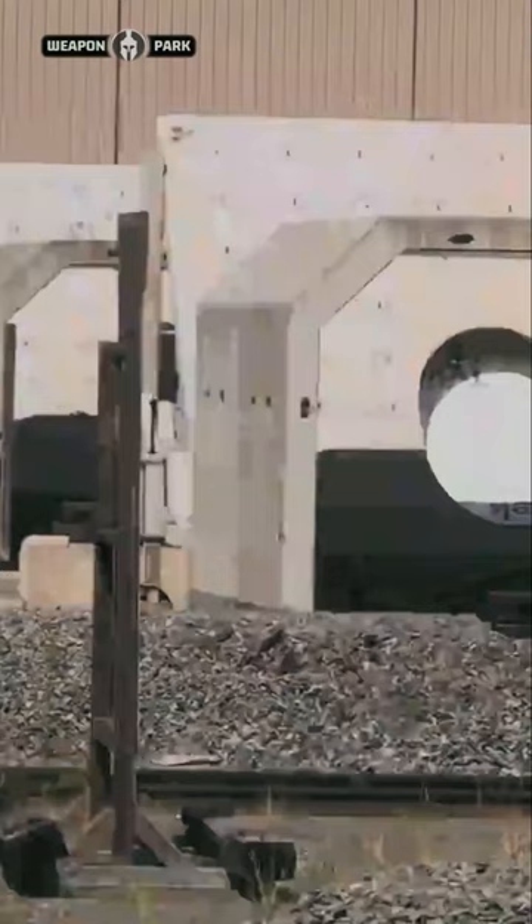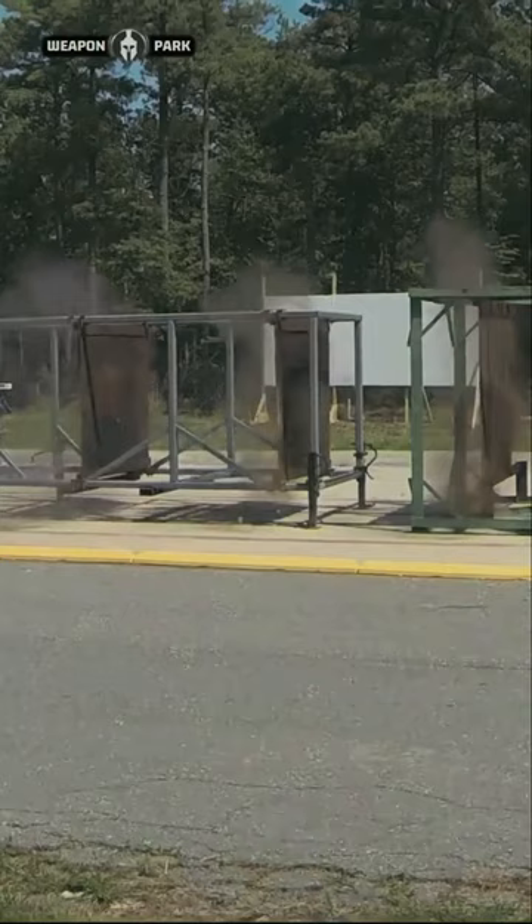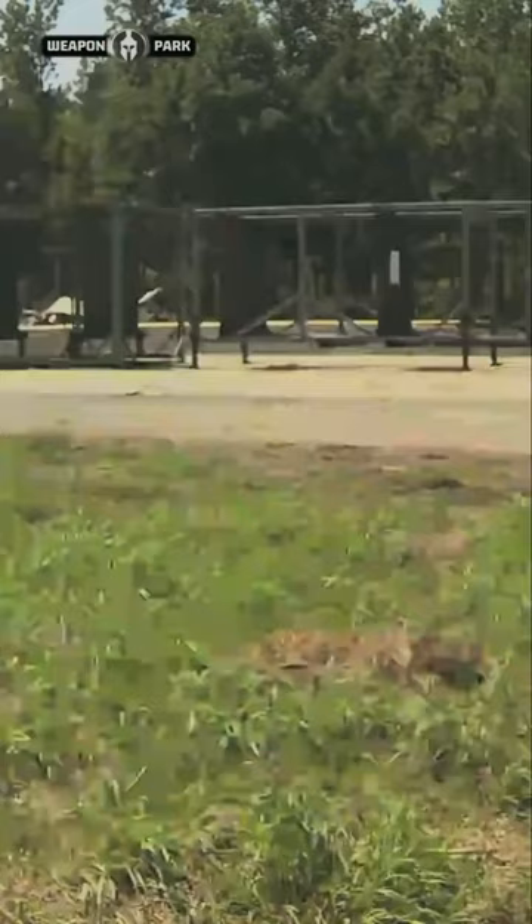The 25-pound projectile is a non-explosive bullet filled with tungsten pellets inside an aluminum alloy casing, or sabot, that falls away after the projectile leaves the barrel.